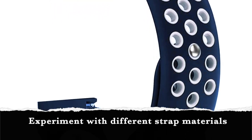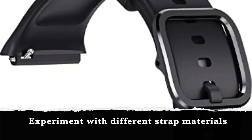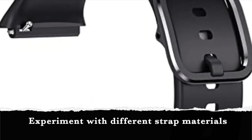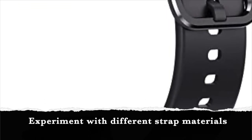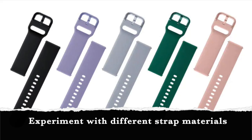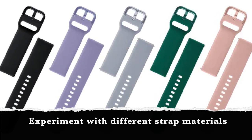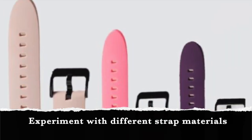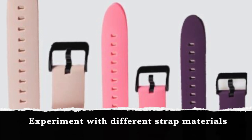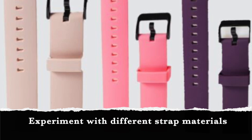Certain materials such as rubber, silicone, and synthetic fabrics can cause skin irritation, especially in people with sensitive skin. Leather or fabric, on the other hand, are less likely to cause rashes because they are hypoallergenic, breathable, and non-irritating. So experiment with different strap materials. Most wearables these days allow you to switch straps, so invest in a quality alternative to the default one that comes with your device.